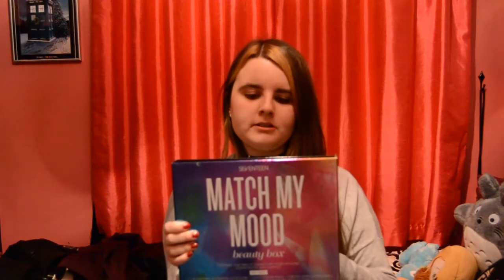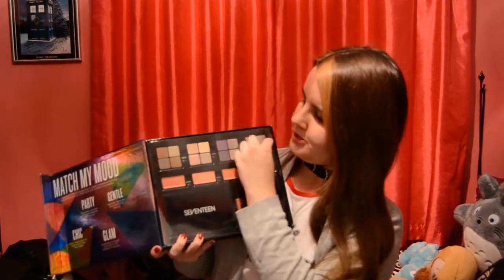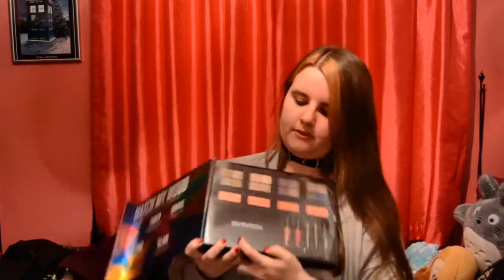Now onto the makeup and perfume section of the haul. Makeup-wise, I got the Match My Mood Beauty Box by 17. This has 16 eyeshadows, four blushes, two lip blushes — so lip balms and lip glosses — one black eyeliner pencil, one brown sparkle eyeliner pencil, one mascara, one makeup applicator, and one interchangeable makeup compact. If I open it up, there it is — you've got the 16 eyeshadows, the four blushes, the lip glosses, the eyeliner pencils, mascara, the brush for your blushes and eyeshadows, and then you've got your compact which you can mix and match.